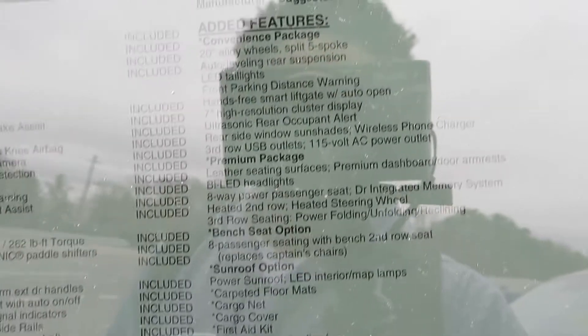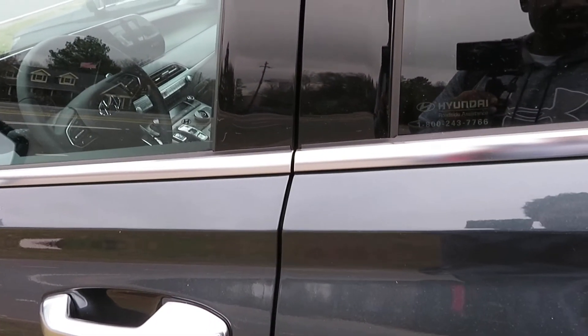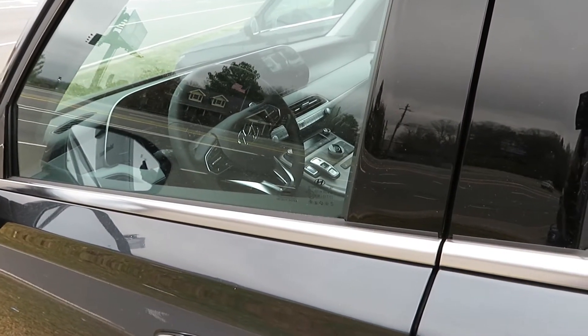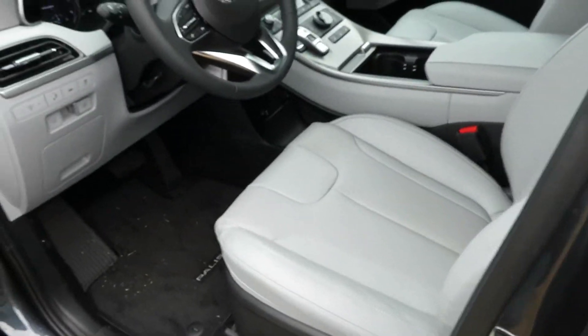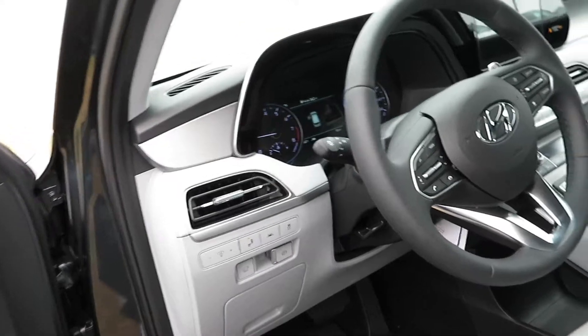You get 291 horsepower and 262 foot-pounds of torque, Apple CarPlay, Android Auto — all that good stuff. The price is $40,650 on this one, with 19 city and 26 highway MPG. That's not bad at all, especially with this size of a vehicle and a third row to haul your family around. My hands are frozen so let's hop in.